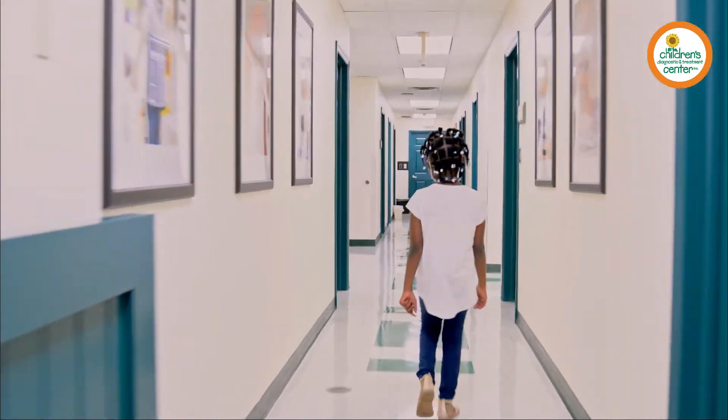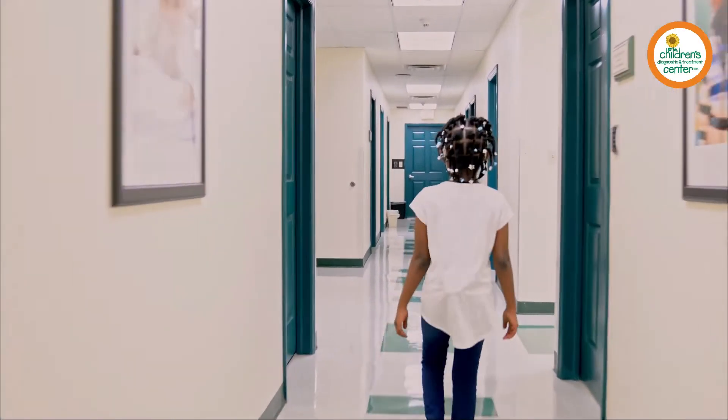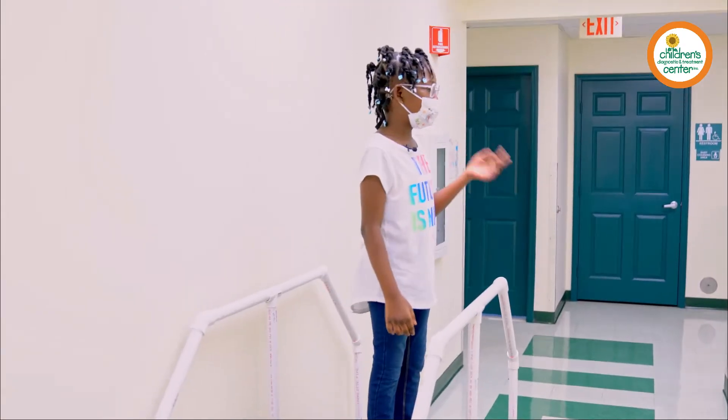We'd better hurry to the waiting room, Jaylin. Your appointment is coming up. Dr. Robinson should be ready to see you soon.